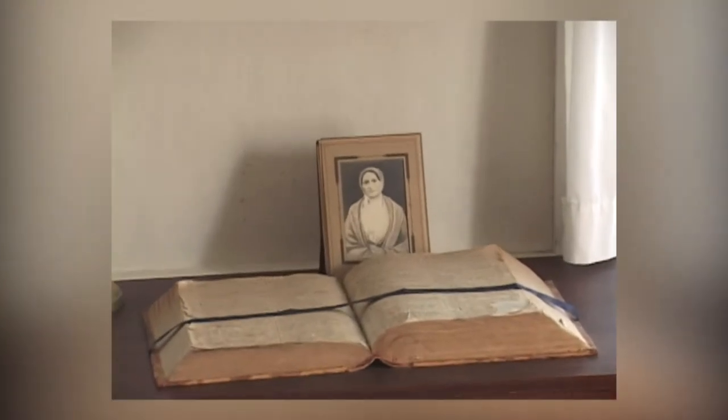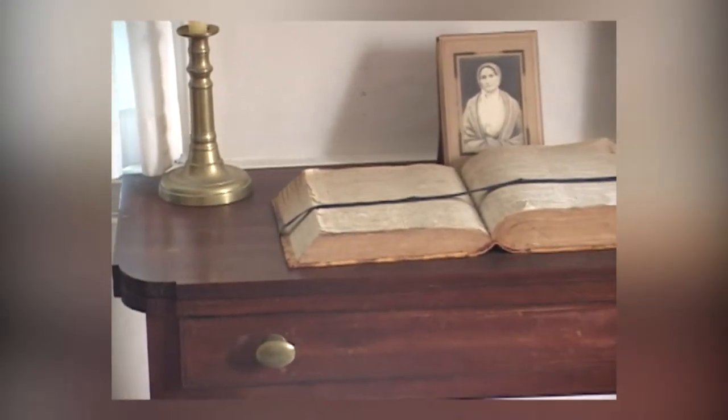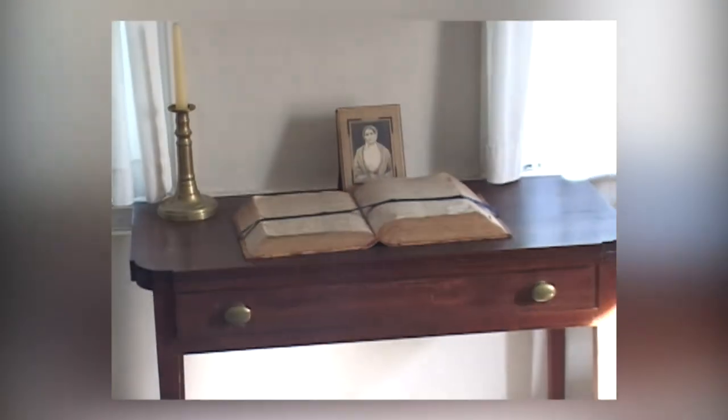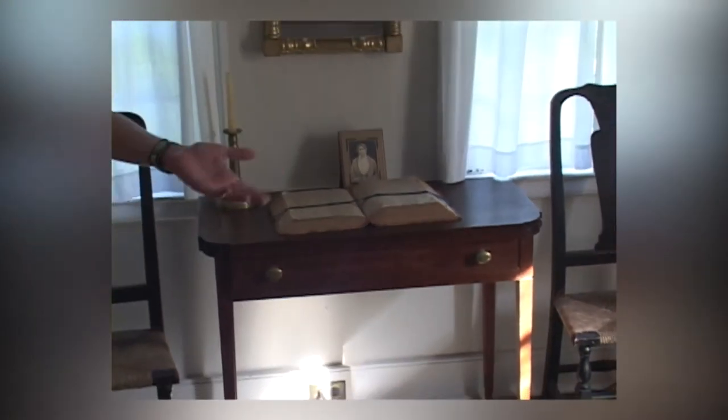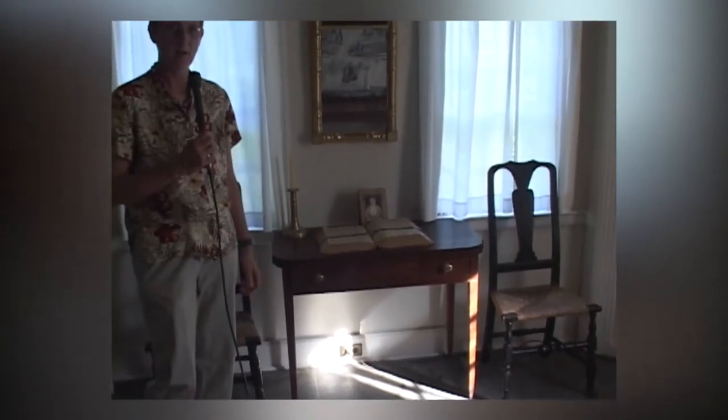The table here is a card table — the top opens up like a book and makes a square table. Of course, being Quakers, they didn't play cards, but it made a very nice tea table. You could pull it out into the room and open it up. The Bible on it was hers; it was printed in 1791.